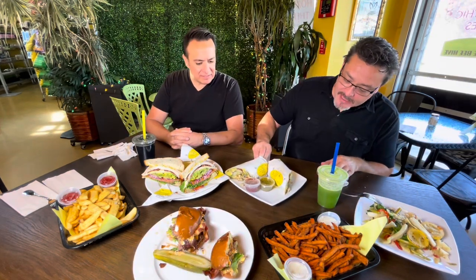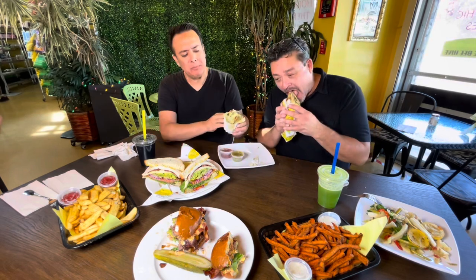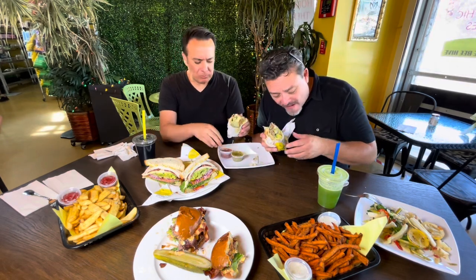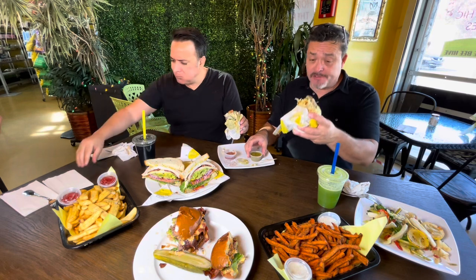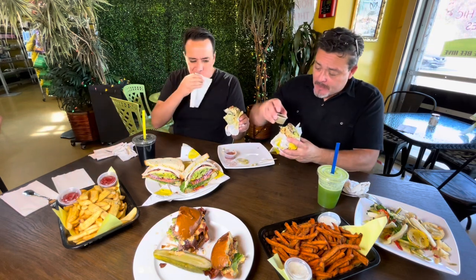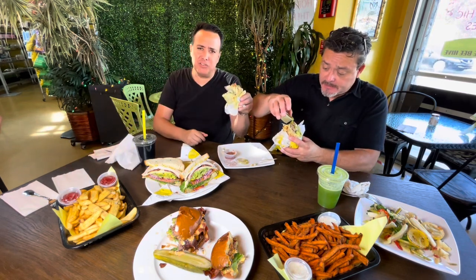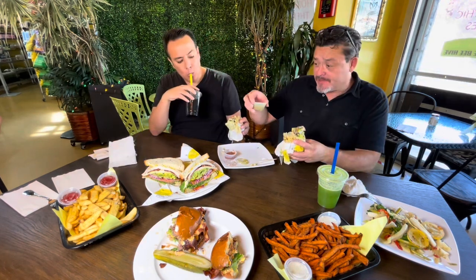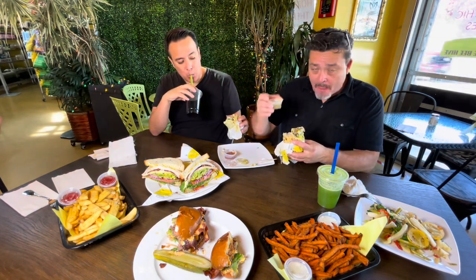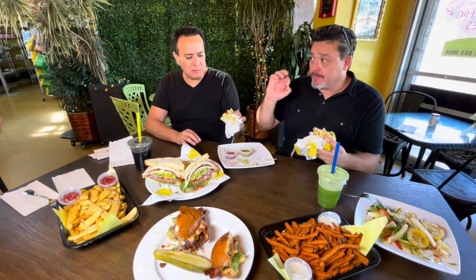Let's do this breakfast burrito — the El Chapo. Now we have homemade salsa here. Try it with the salsa. Oh, this is a killer breakfast burrito. It's our most popular. This is yummy — definitely something you want to share. And the salsa, you make it here? Yes, homemade. Healthy breakfast burrito.